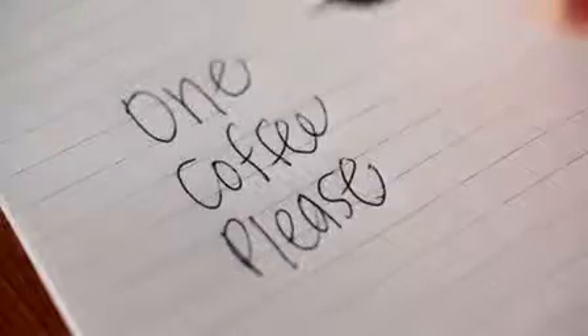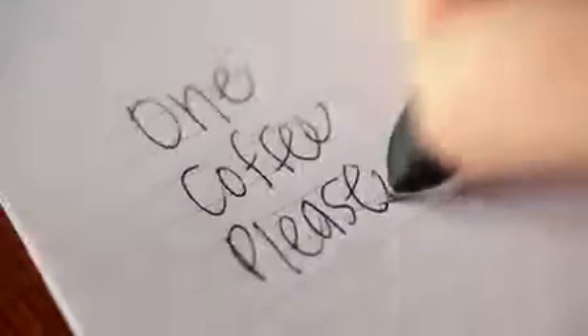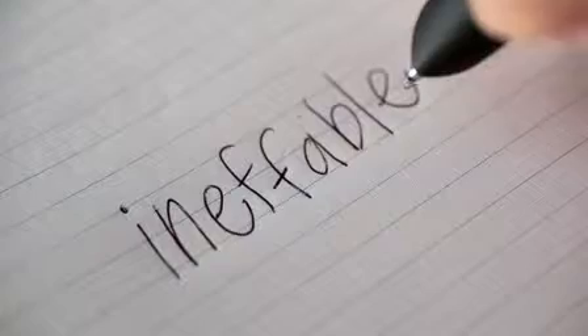There are language apps that let you read and hear translated phrases — apps to help travelers. There's a dictionary and a thesaurus.